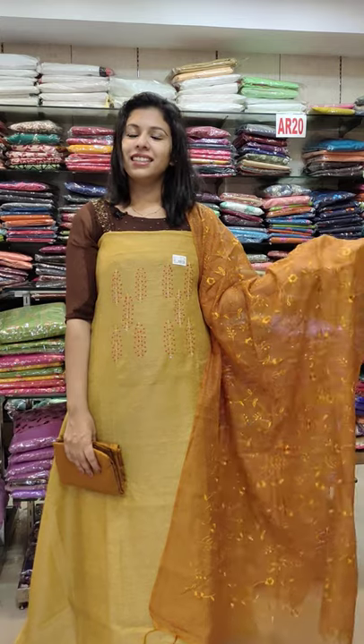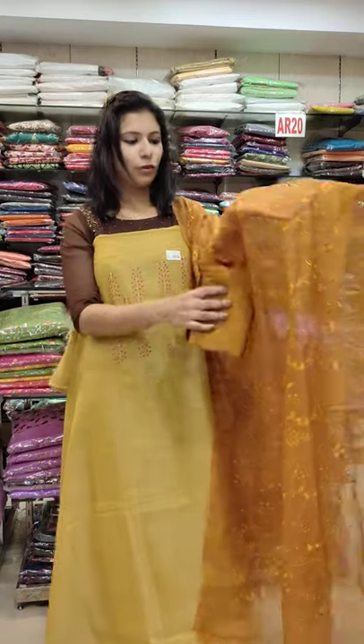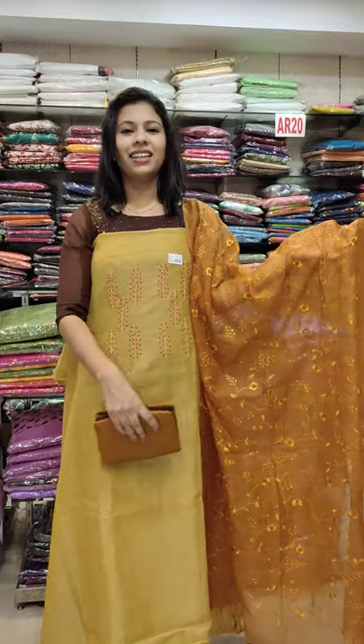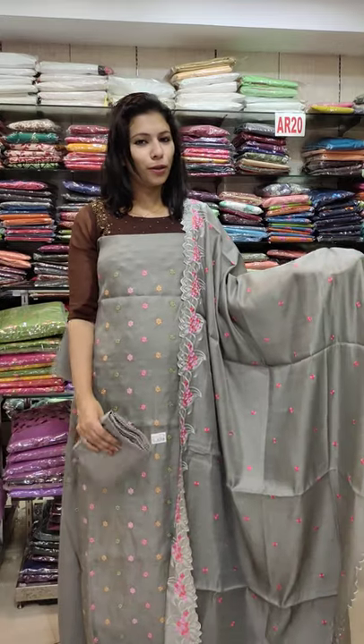3380 with free shipping. Next, golden yellow with golden brown combination. 3380 with free shipping.